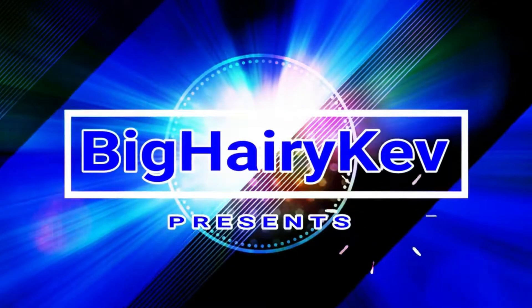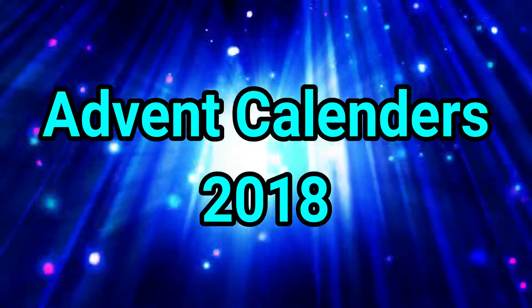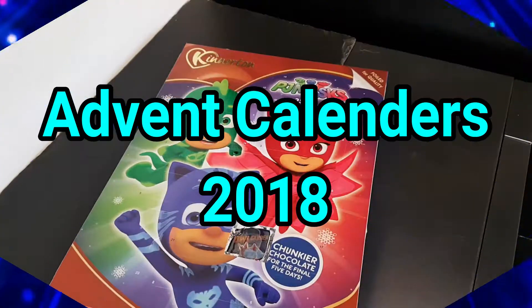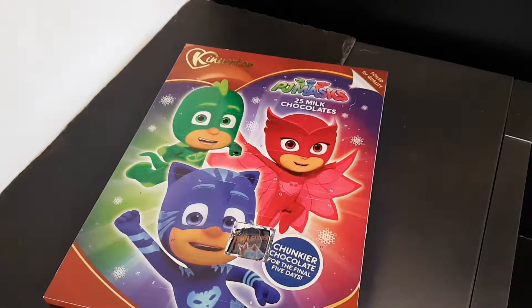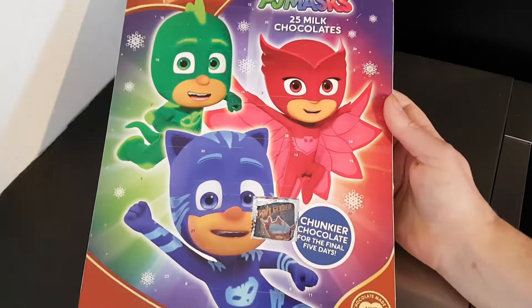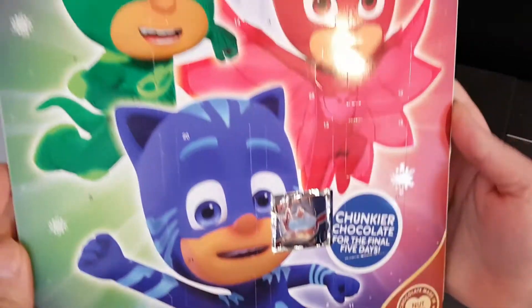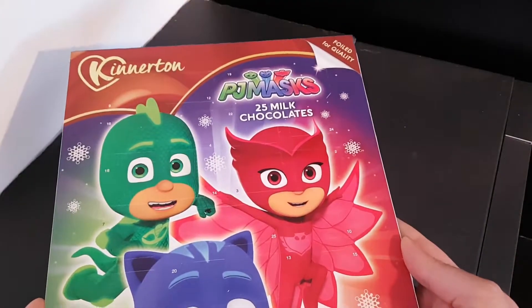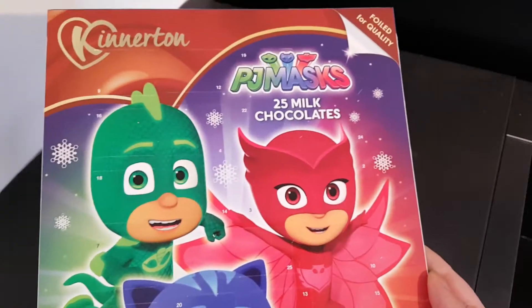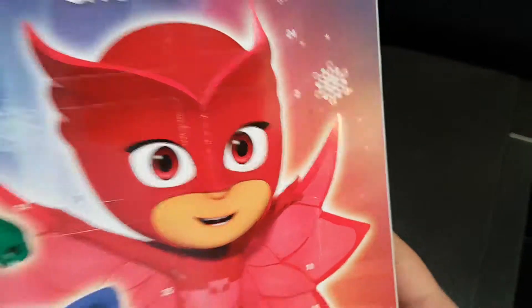Advent calendars! Well hello and welcome to the video. This is BigHairyKev in the kitchen on top of the microwave, where I will be trying this — my usual purchase. PJ Masks advent calendar, day two, and number two — there it is.